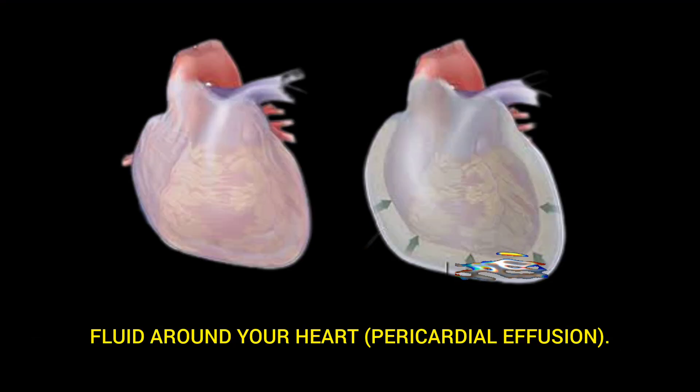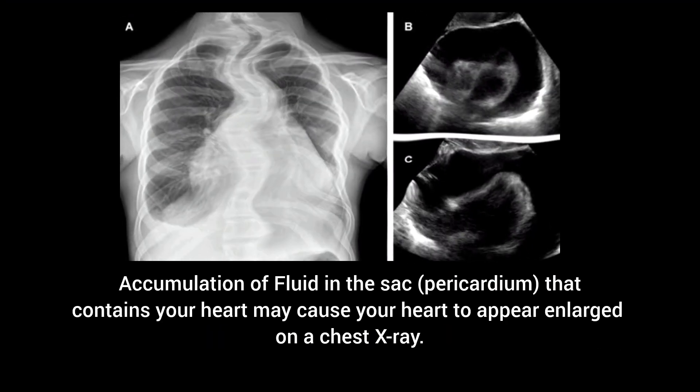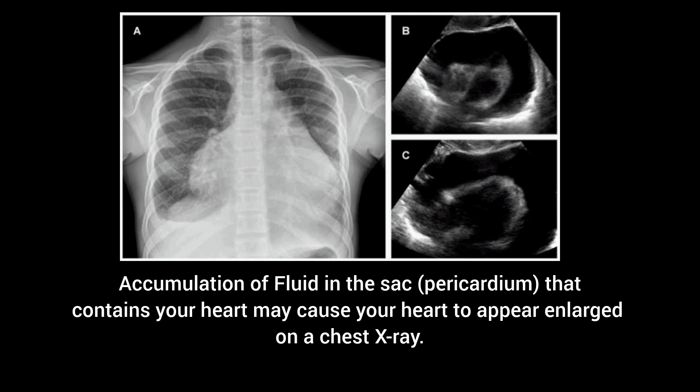Fluid around your heart, pericardial effusion. Accumulation of fluid in the sac, the pericardium, that contains your heart may cause your heart to appear enlarged on a chest x-ray.